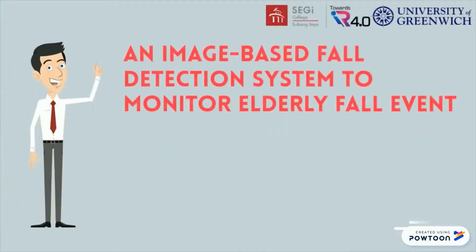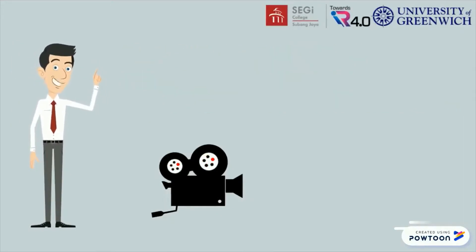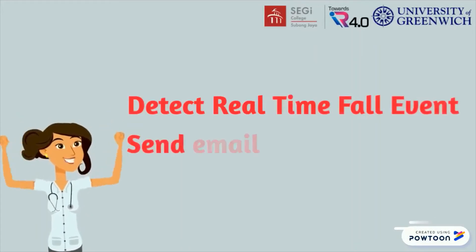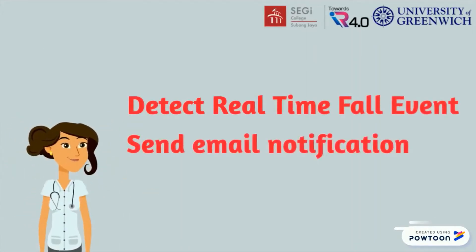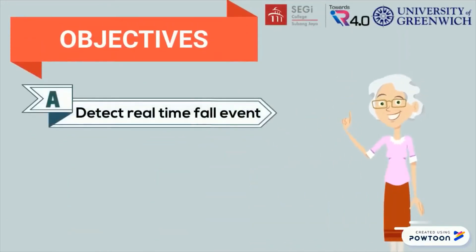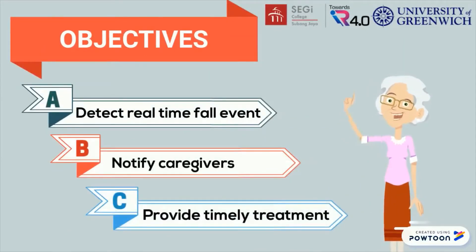An image-based fall detection system has been proposed to monitor elderly fall events. The fall detection system is able to detect falls in real time and send an email notification if any suspicious fall event is detected. The objectives of this system are to detect fall events in real time and to send email notifications to caregivers, so that timely treatment can take place to help them.